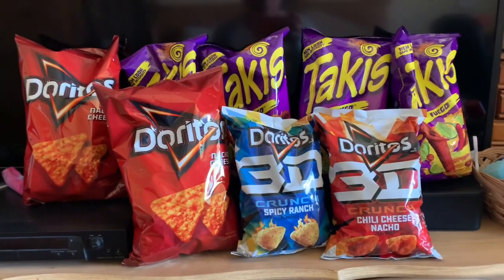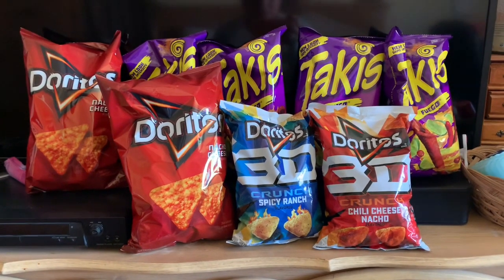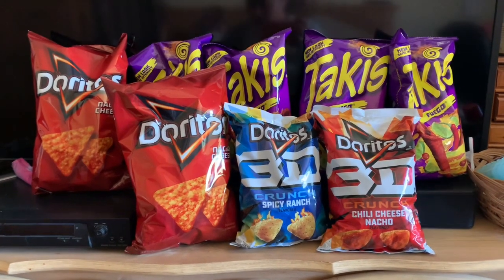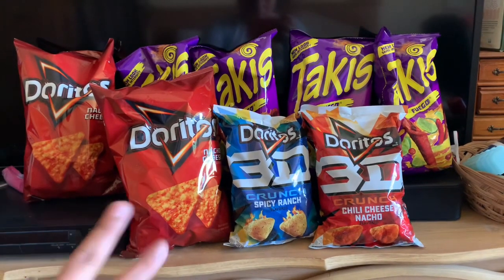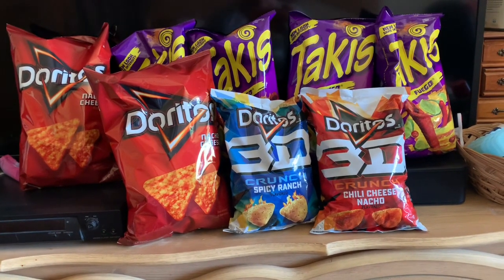I made it back home, and this is what I got. I took advantage of the food deal they have going on this week. All of these are buy one, get one free, and then you get $5 back when you spend $15.